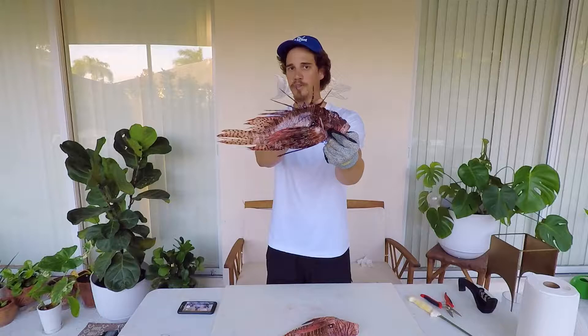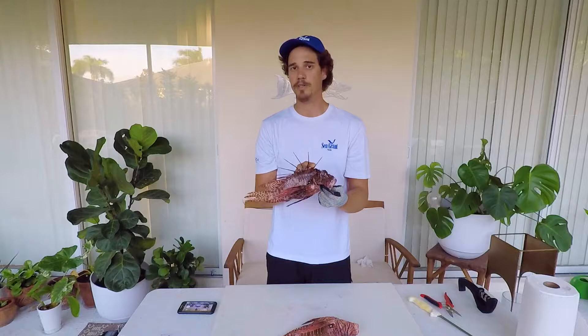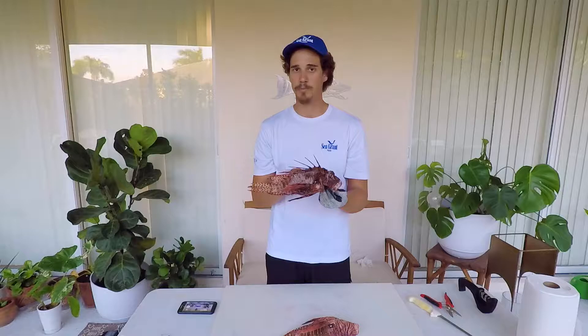Hey guys, my name is Michael Sipos and I'm the UF IFAS Extension Florida Sea Grant Agent in Collier County. Today I'm going to go over the infamous lionfish. Look at those venomous spines — well, they're still tasty and they're not poisonous, they're great to eat. We're going to give you some life history characteristics, some tips on filleting them, and even how to prepare one whole.